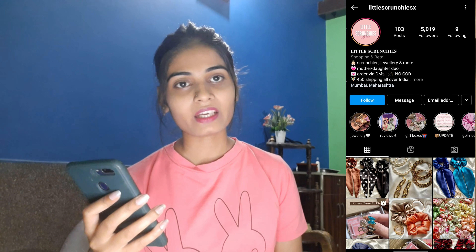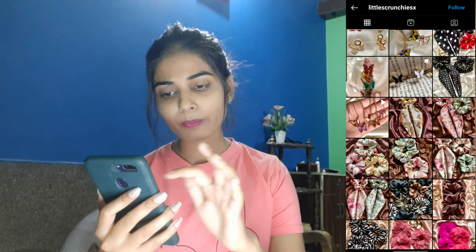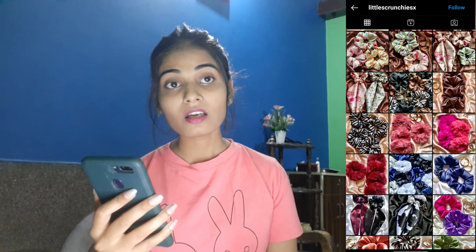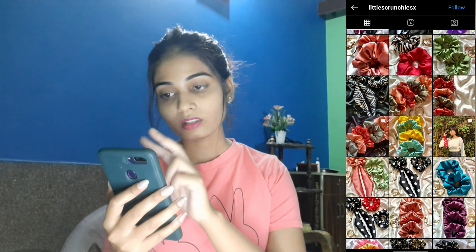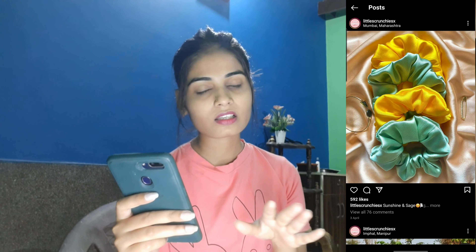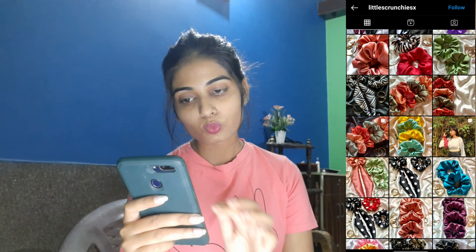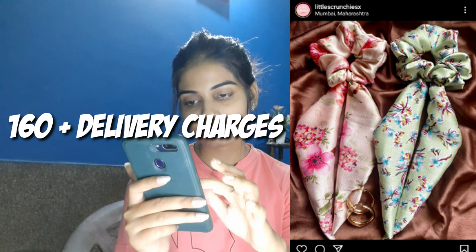Moving on to another store — I came across a really pretty page called Little Scrunchies X. The price range is 160 rupees plus 50 rupees delivery charges for a combo of 2 scrunchies. You can see the 2 pink and green satin ones. The blue scrunchies are for Rs. 60 plus delivery charges.